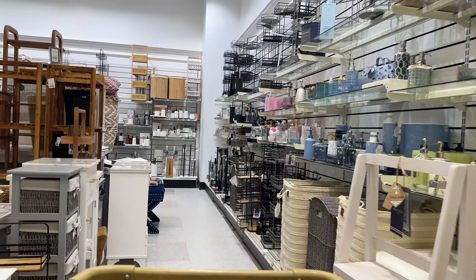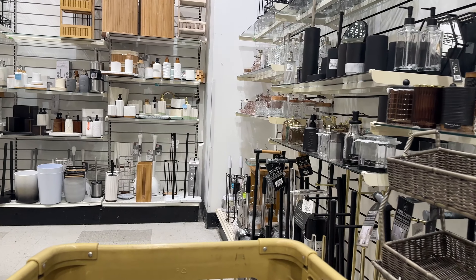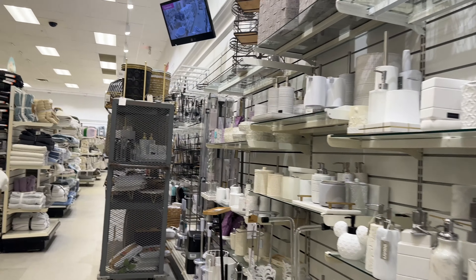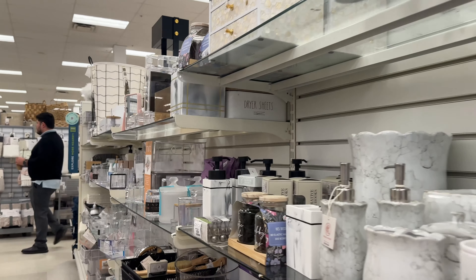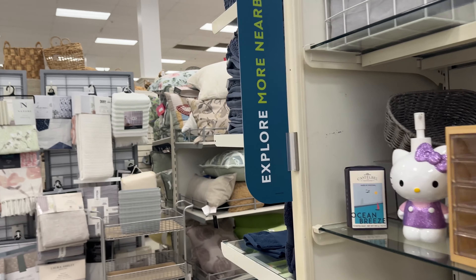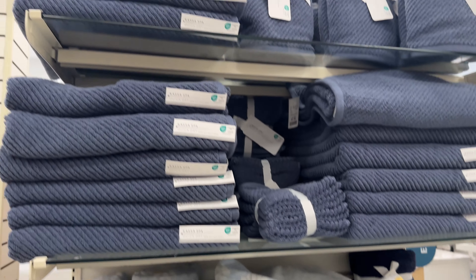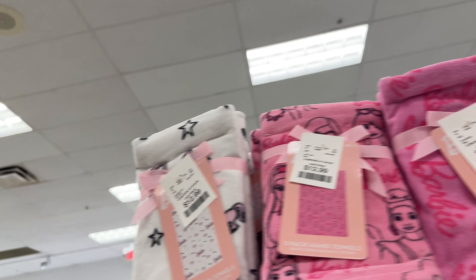Now that Easter's over it's basically just seasonal spring and summer stuff. I don't think there's anything specific in decoration for bathrooms and stuff, but they always do have fun bathroom towels, comforters, pillows, and that kind of thing for the different seasons — even if it's not a holiday. So it's definitely worth taking a look around to see what your store has. Some really pretty pillows, and here's some spring-looking towels in pretty colors.